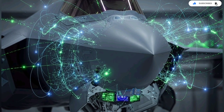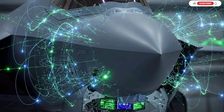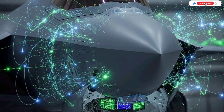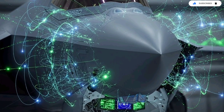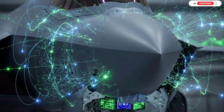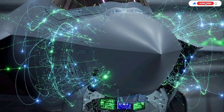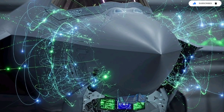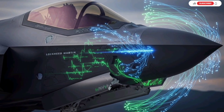Not only does the F-35 collect data, it distributes it instantly to every participating unit through Israel's battle cloud. This cloud is a secure digital environment that overlays the entire region. Drones flying miles away receive updated maps and strike cues. Ground teams get live threat alerts. Command centers see the entire picture without delay. The result is a synchronized fighting force where every unit knows exactly what the others are seeing. A decision that once took minutes now happens in seconds.